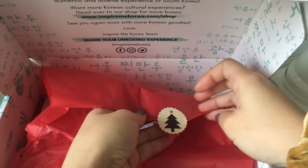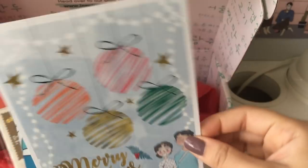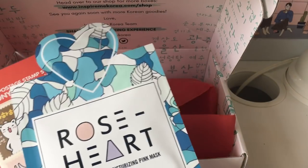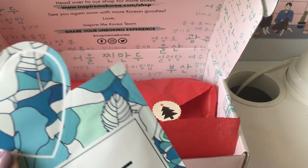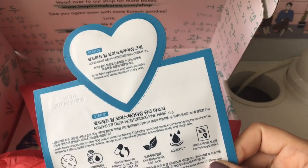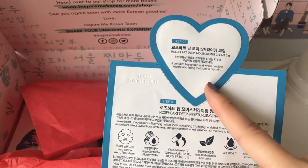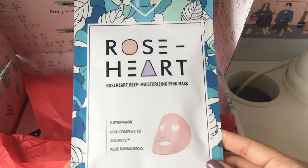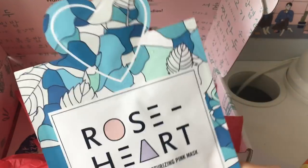So it came in tissue paper with a cute sticker. We have a postcard as well, which you can reuse because there's nothing on the back. And then the cutest face mask ever — I love this and I don't want to use it because the packaging is just amazing. It's a Rose Heart Deep Moisturizing Pink Mask, and then step two is a Deep Moisturizing Cream. That's so cool — a two-step mask. I didn't know this company but the packaging, I'm in love.